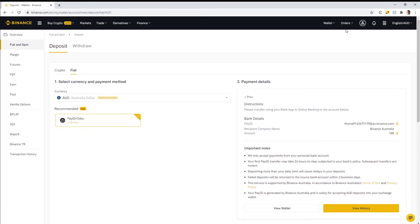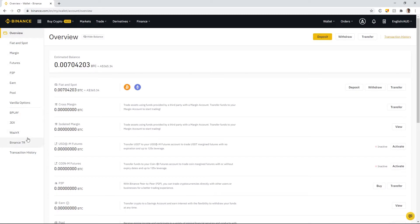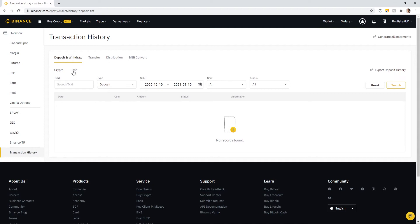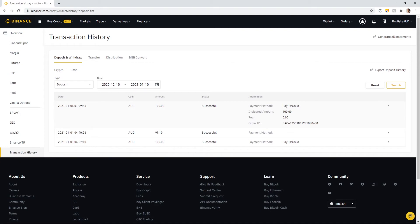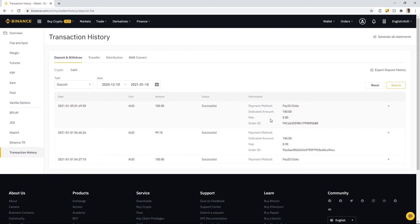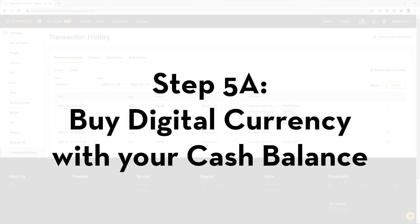After the deposit goes through, confirm it by going to Wallet Overview. In the left panel, go to Transaction History and filter to Cash since this was a deposit to the cash account. You can see the deposit of $100 AUD made through Pay ID with a zero dollar fee. The first deposit took 24 hours to arrive; the second was instantaneous. All subsequent deposits will be instantaneous. Now let's use these funds to buy cryptocurrency.